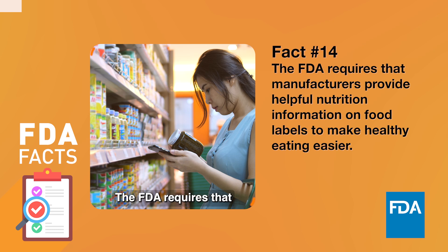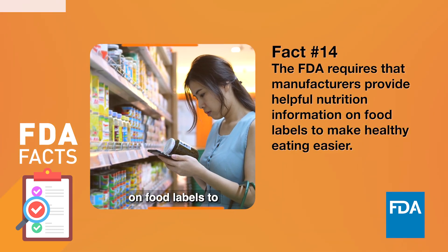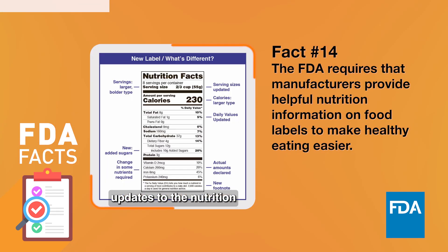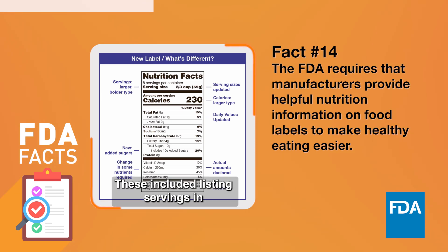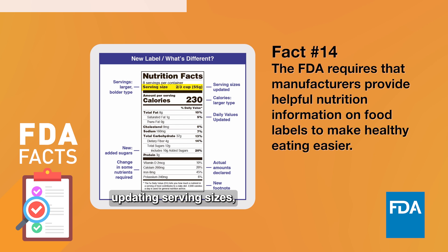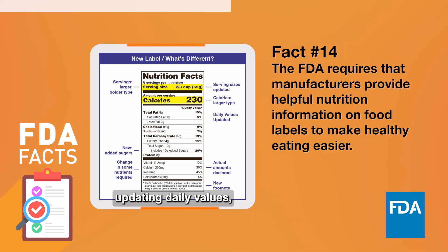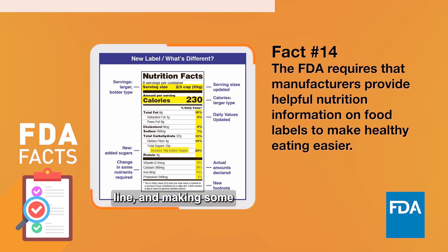The FDA requires that manufacturers provide helpful nutrition information on food labels to make healthy eating easier. The FDA required updates to the nutrition facts label by 2021. These included listing servings in larger, bolder type, updating serving sizes, putting calories in larger type, updating daily values, creating an added sugars line, and making some additional changes in the nutrients required.